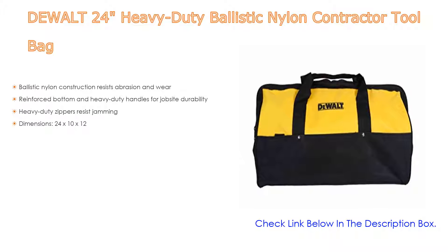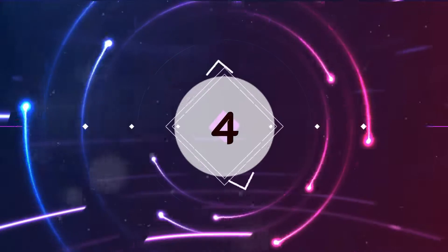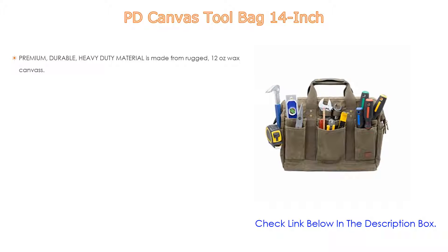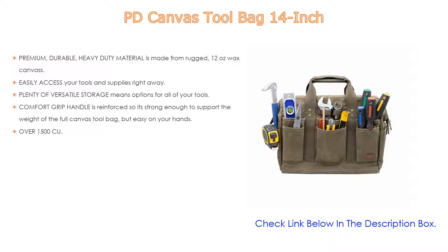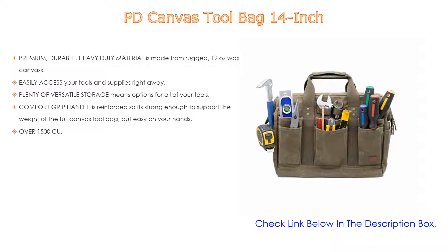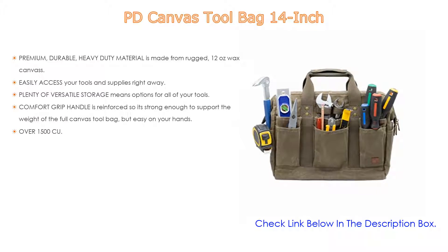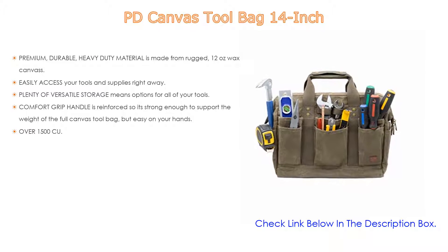Number four: the PD Canvas Tool Bag 14-inch. It features premium durable heavy-duty material made from rugged 12-ounce wax canvas, so it stands up to whatever comes at it. The precision-defined premium tool bag is water-resistant and puncture-resistant, allowing you to carry big, bulky, and sharp tools without risking injury or damage to yourself or your bag.